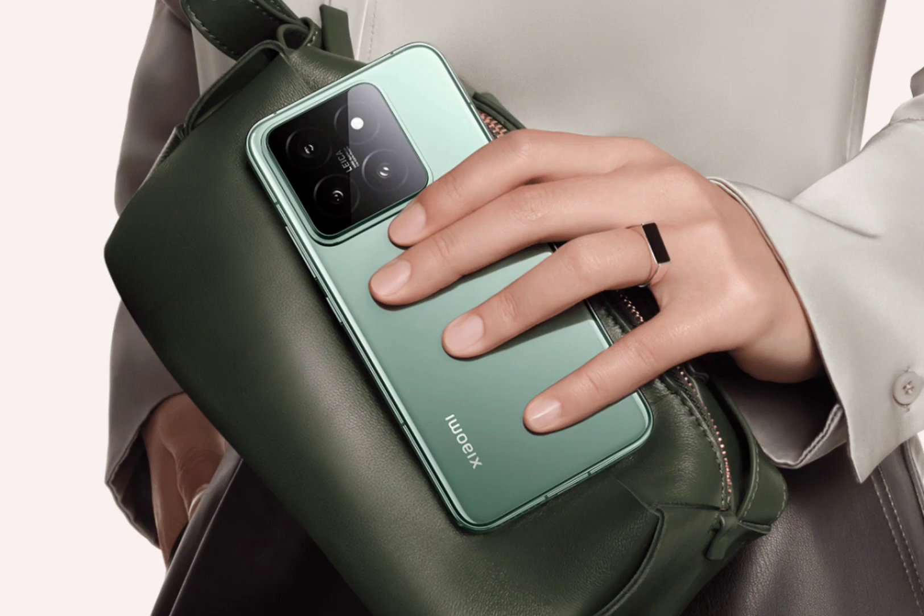The front of the handset is equipped with a 6.36-inch flat OLED display. This panel offers a resolution of 2670x1200 pixels, 460 ppi, and a 1-120Hz refresh rate. The 10-bit screen supports DC dimming, Dolby Vision, and a 3000 nits local peak brightness level.